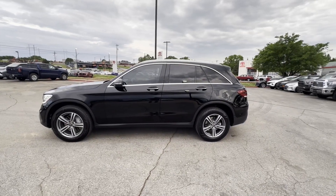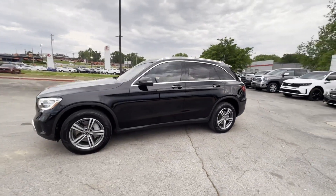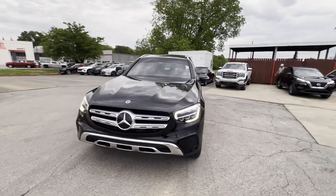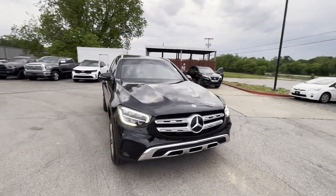2021 Mercedes-Benz GLC. With less than 59,000 miles on the odometer, this SUV offers space as well as power and performance.